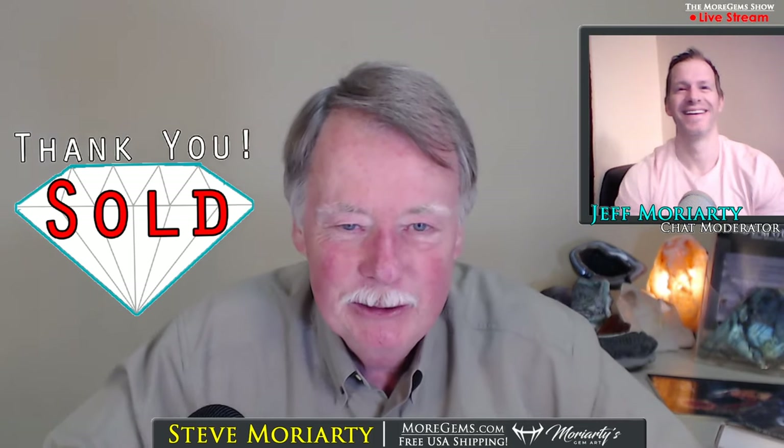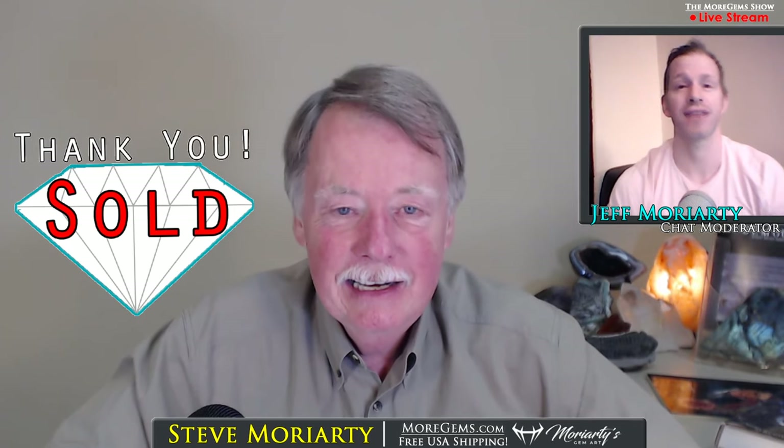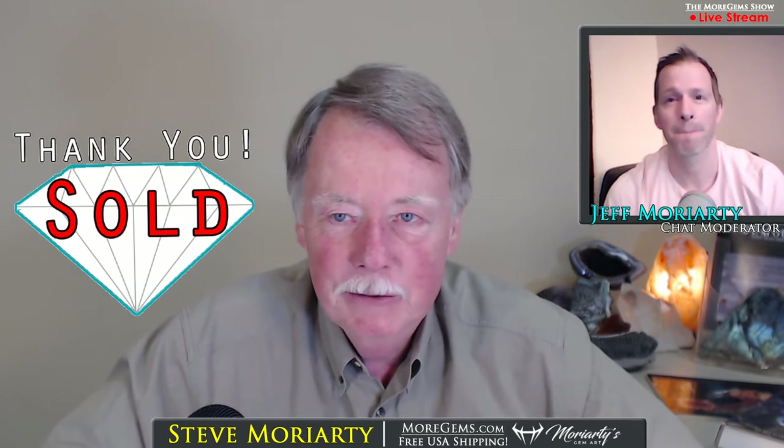That one sold! The sphene sold. Thank you. You'll enjoy that stone — it's really, really a beauty.